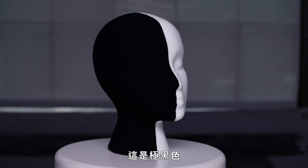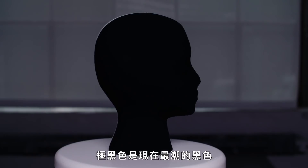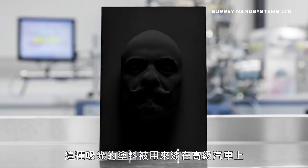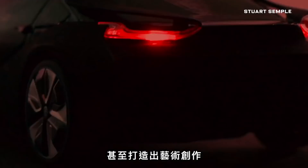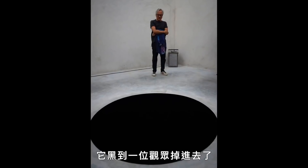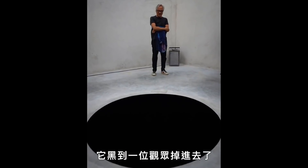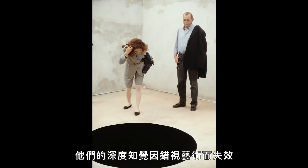This is an ultra black. And in case you missed the memo, ultra blacks are the new black. These light-capturing coatings have been used to cover luxury cars and even make art projects, like this black hole, which was so black a viewer actually fell in — their depth perception rendered useless by the optical illusion.